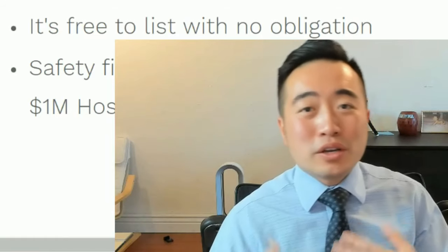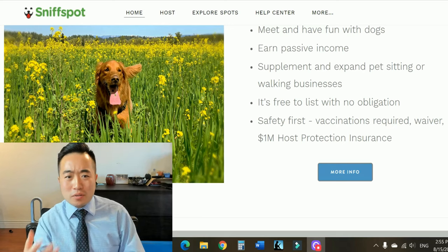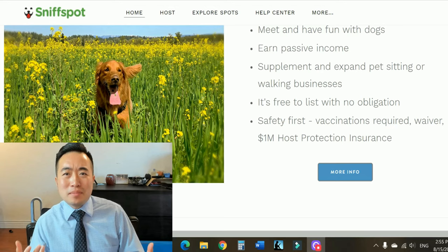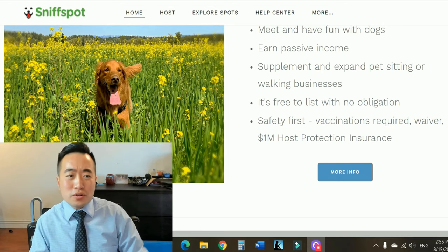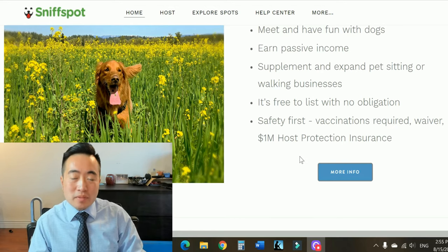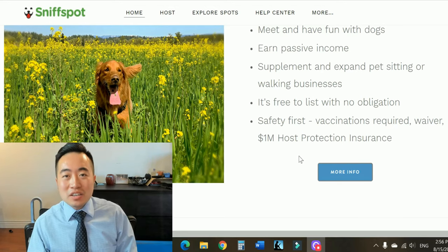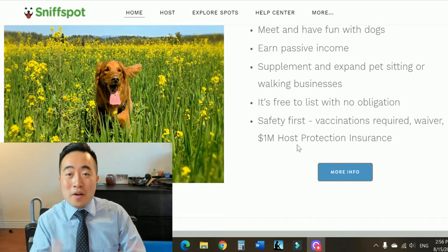All you have to do is take a couple of minutes, take some pictures, and create your profile. Some of you might be wondering what if someone's dog damages your property. Rest assured that you're protected with their insurance for up to one million dollars, and vaccination is always required for all dogs just to keep everybody safe.